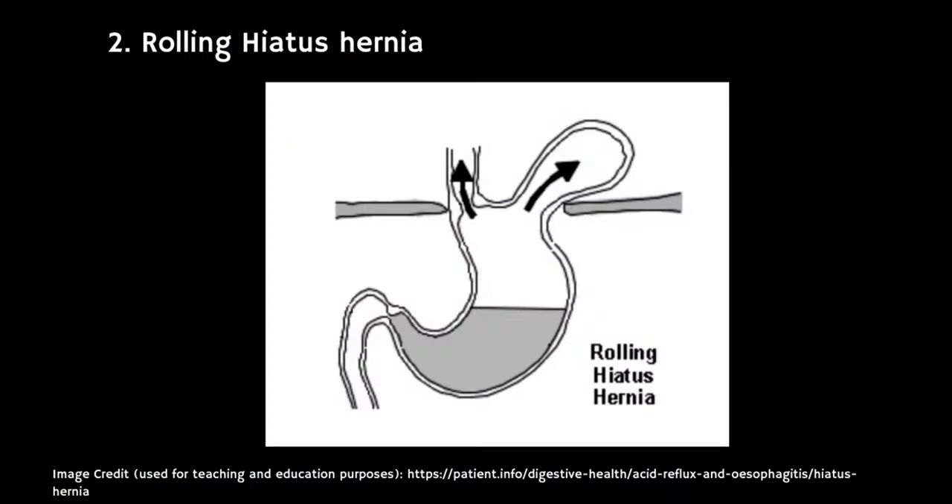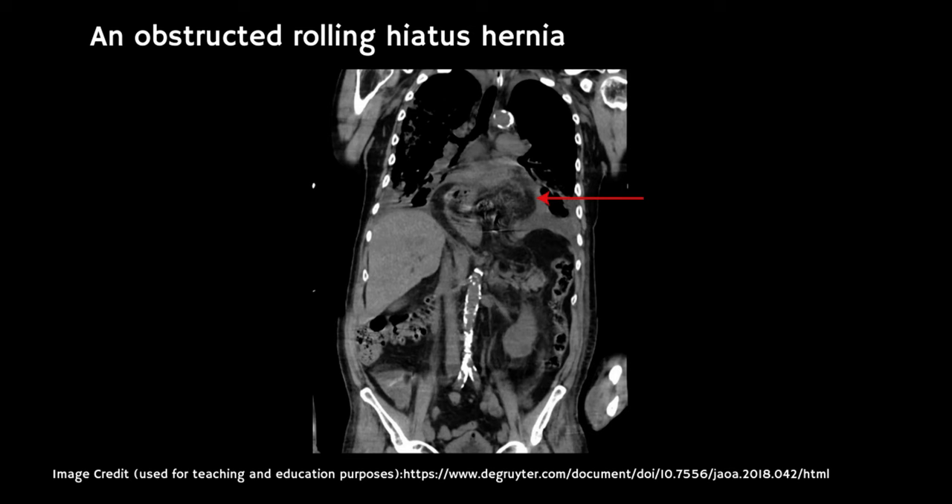The next type is a rolling hiatus hernia, which is much less common. This is where part of the stomach pushes up through the hole in the diaphragm next to the esophagus. In rare circumstances, other organs can also protrude up, including the pancreas, the spleen, or the upper gut. Although this is not the normal type, it's important to know about because it's more risky — there's a greater chance of the organ getting stuck, causing a blockage known as an obstruction.